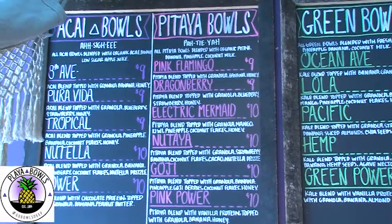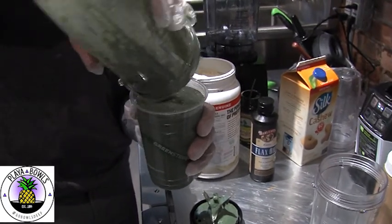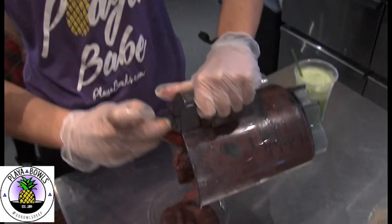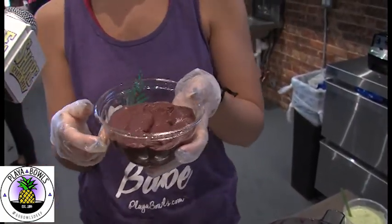There are four different kinds of bowls as well as smoothies on the Playa Bowls menu, all using the freshest ingredients. This is the Nutella Bowl — it's our most popular bowl. They said every eight out of ten bowls is a Nutella Bowl.